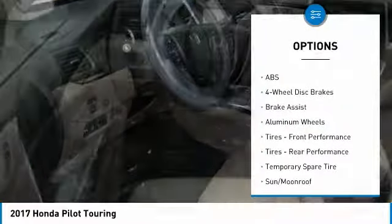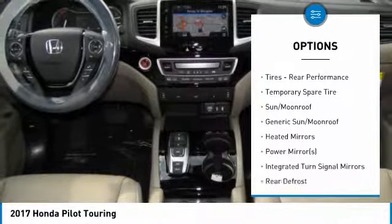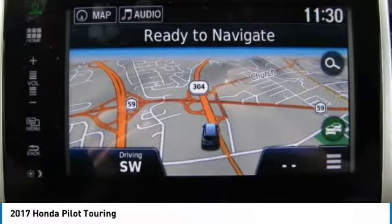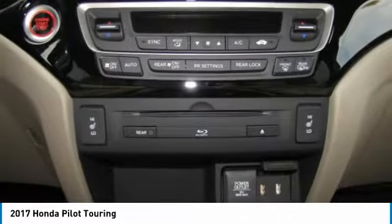Here are some of this vehicle's great options: power liftgate, steering wheel audio controls, power passenger seat, anti-lock braking system, all-wheel drive, keyless entry, leather-wrapped steering wheel, Bluetooth, power steering, and adjustable steering wheel.